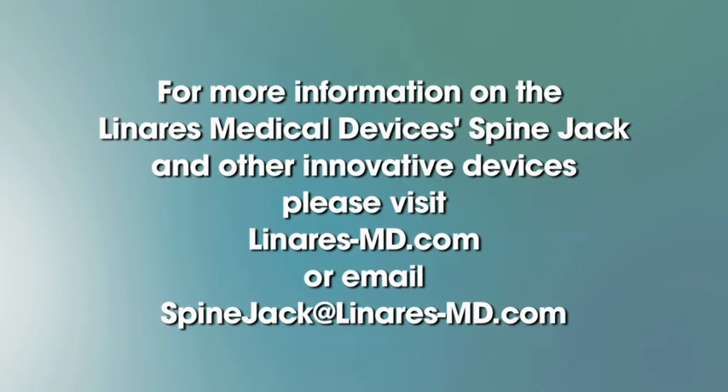For more information on the Linares Medical Devices Spine Jack and other innovative devices, please visit Linares-MD.com or email SpineJack at Linares-MD.com.